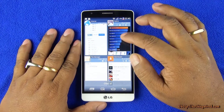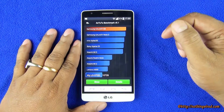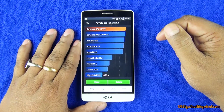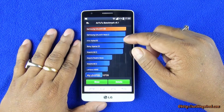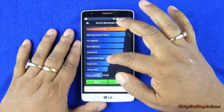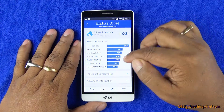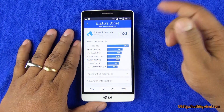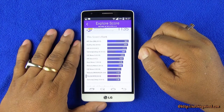We also did some Antutu, Vellamo, and other benchmarks. In Antutu, scores below some of the present and past flagships like Note 3, S5, Z2, and Mi3. And then you have your Vellamo internet browser score of 1635, among the top 5, but below again the G3 and One Plus One — understandable.